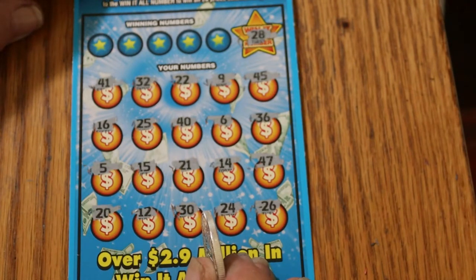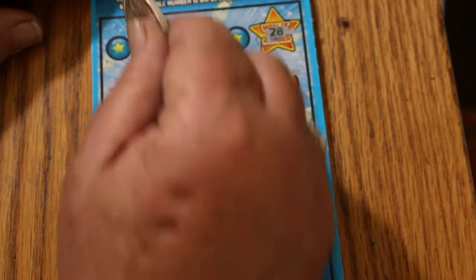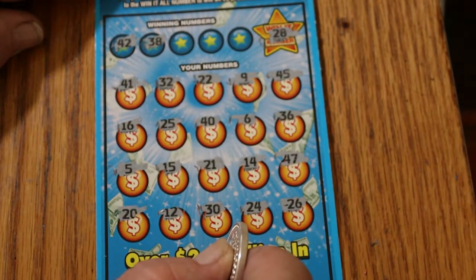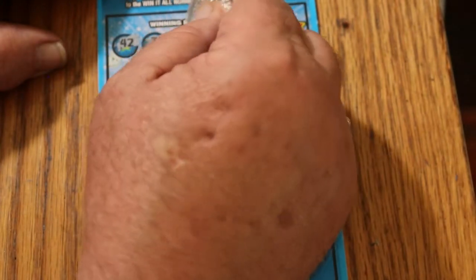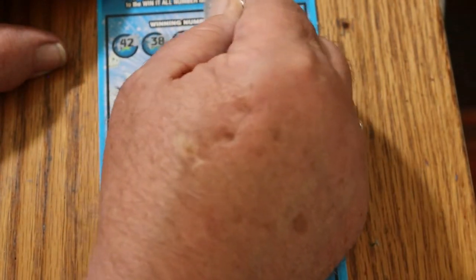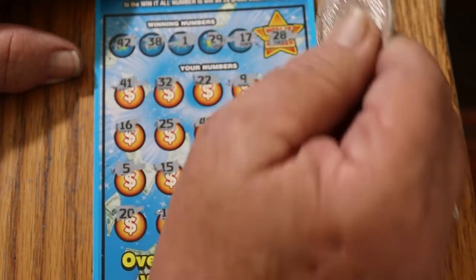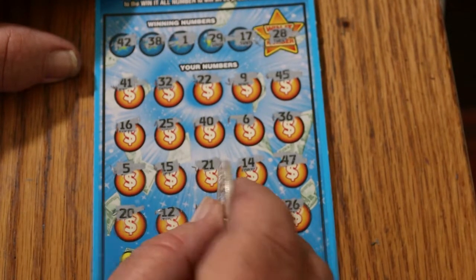I'm not seeing any duplicates off the top. The game numbers are 42 and 38 — don't see a 38, don't see a 42. Number 1 and 29 — no 29s, no number 1s. 17 — don't see a 17. So ticket 26 is no good.